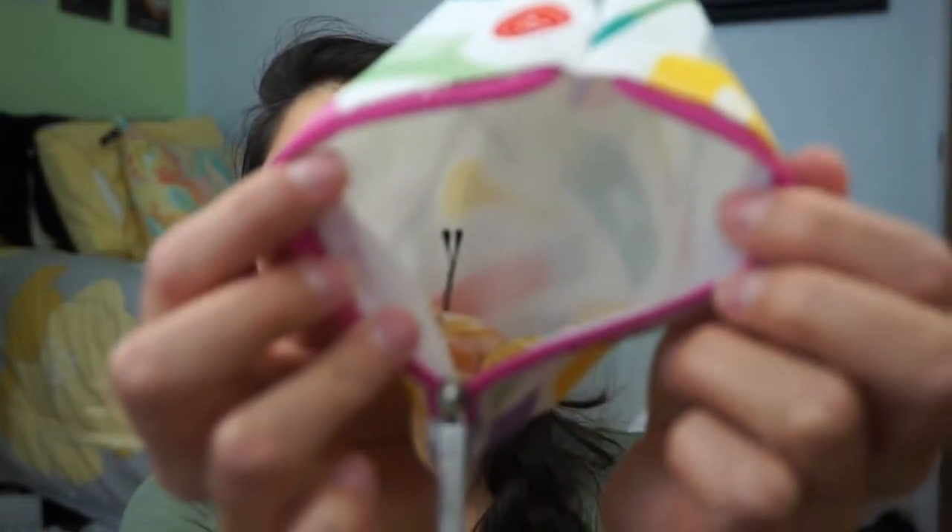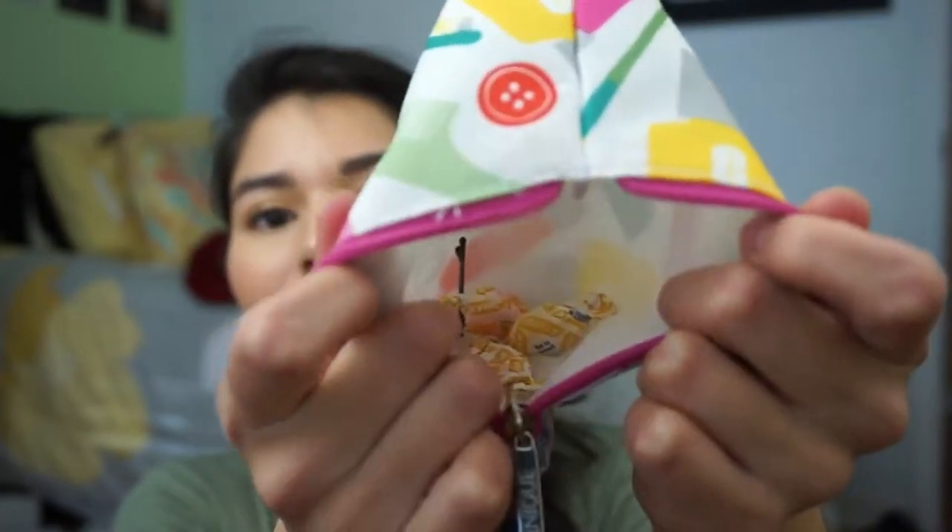I have a tiny floss, an emergency chapstick just in case, a tampon, a mint, more floss, more tiny floss, a hair tie, a bobby pin, another mint, another bobby pin, and three cough drops just in case.